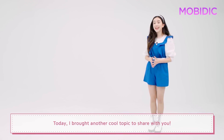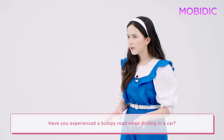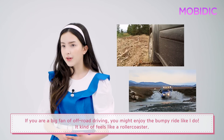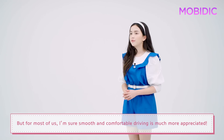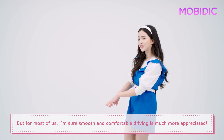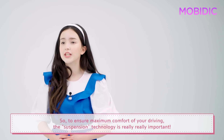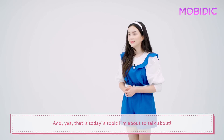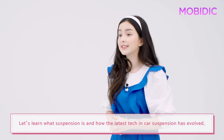Hi, I'm back! Today I brought another cool topic to share with you. Have you experienced a bumpy road when driving in a car? If you're a big fan of off-road driving, you might enjoy the bumpy ride like I do — it kind of feels like a roller coaster. But for most of us, smooth and comfortable driving is much more appreciated. To ensure maximum comfort of your driving, the suspension technology is really, really important. And yes, that's today's topic. Let's learn what suspension is and how the latest tech in car suspension has evolved.